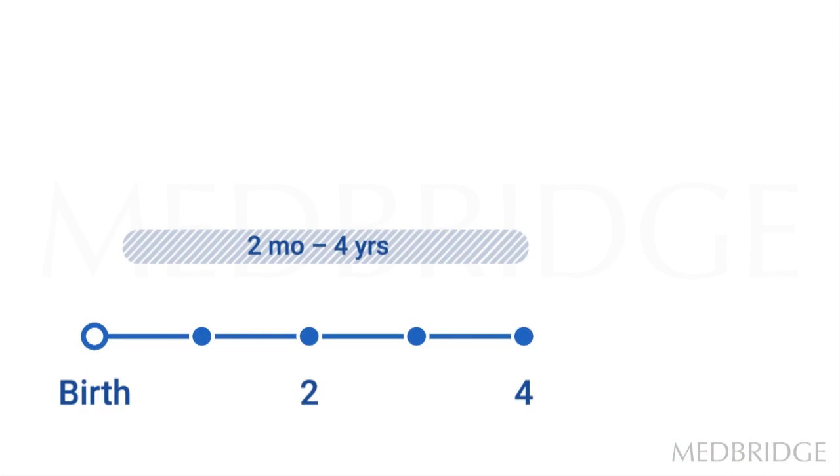Postural responses are a vestibulospinal function that integrates visual, somatosensory, and vestibular information. This function plays an important role in the development of posture responses. From about two months of age to four years, the child is visually dependent for posture responses — they use their visual system and eyes to give themselves information as to whether they're upright, leaning sideways, or where they are in space.